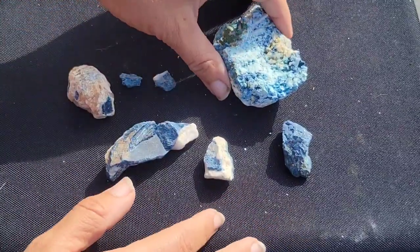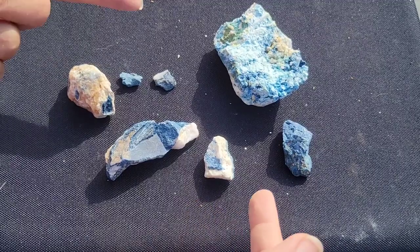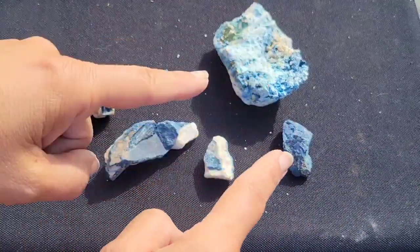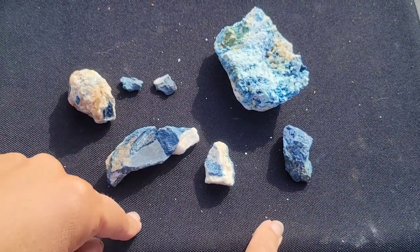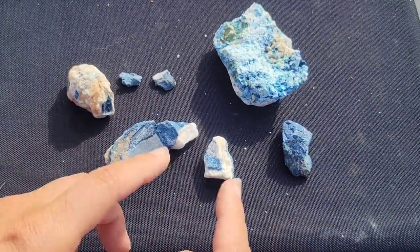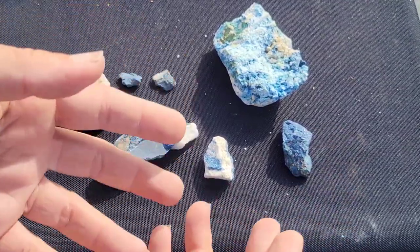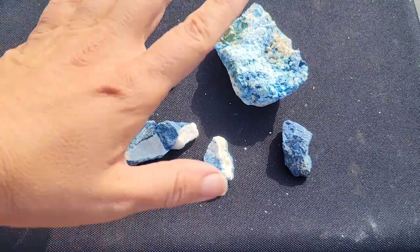So there you have it — lazulite, not to be confused with some of the other cool blue minerals discussed today. If you want to check out other blue minerals, just check out the minerals playlist and you can see some of the other ones I mentioned here today. And if you want to go on some geology adventures in the field with me, just subscribe here to Let's Go Geo. I'll see you guys next time.